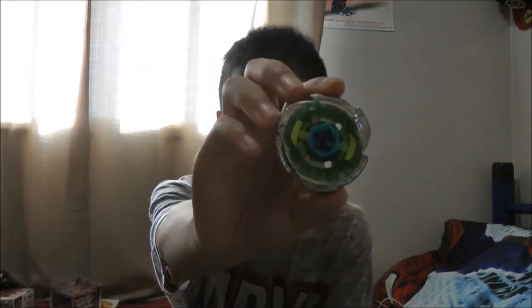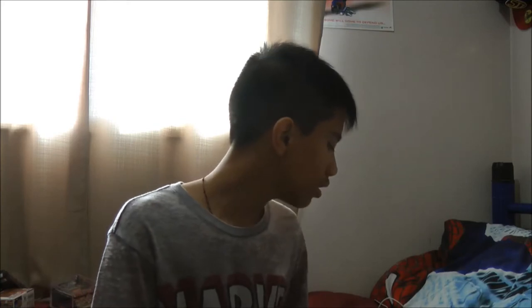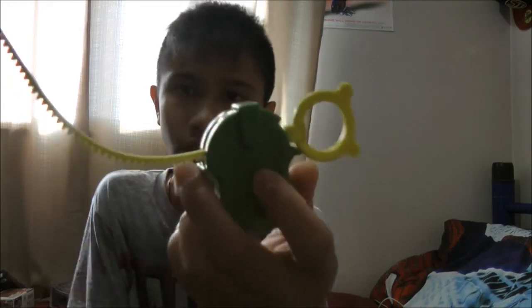I got the new Beyblades — Spark Effects Melfury and I got Omega Dragoness. Here it is — it's an attack type. Apparently the owner of this Beyblade is Ryuga's little brother — or older brother, I forgot. This is his Beyblade. I'm not going to show you the box because I think I threw it away. Here's the launcher and the ripcord.